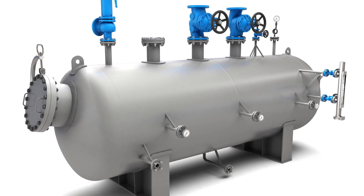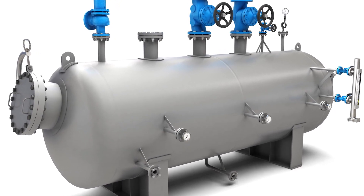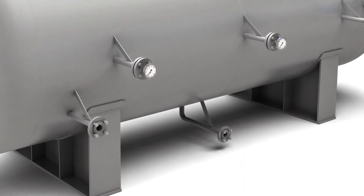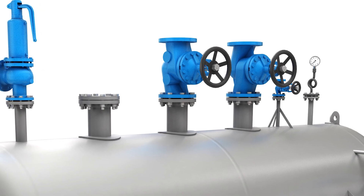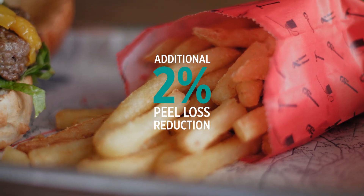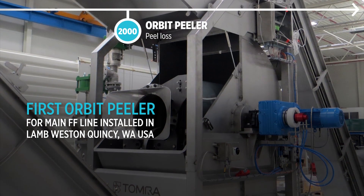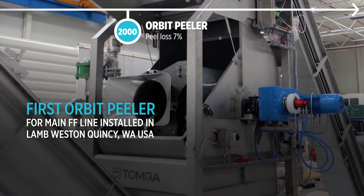Tomra launched the Rapid Flash range of peelers. The new higher pressure and steam requirements added stress to the existing steam supply systems, so we designed a range of wet steam accumulators to ensure a consistent steam supply was available at maximum pressure for the peeling process. These innovations delivered an additional peel loss reduction for the french fry industry.